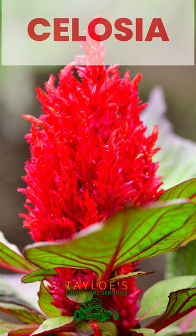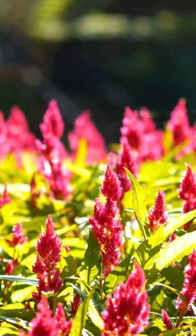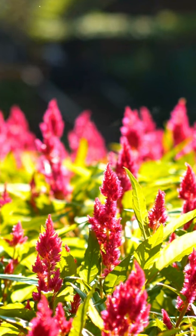Celosia is a stunning annual flower that adds a touch of vibrant color and unique texture to gardens and landscapes. With its distinctive flame-like or feathery plumes, Celosia stands out in shades of red, orange, yellow, and pink.